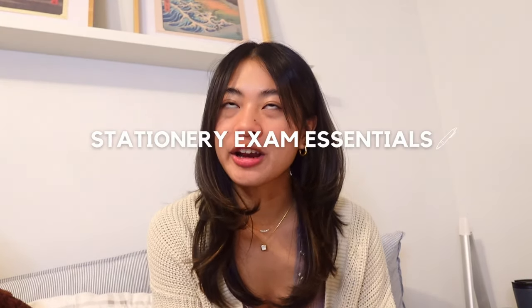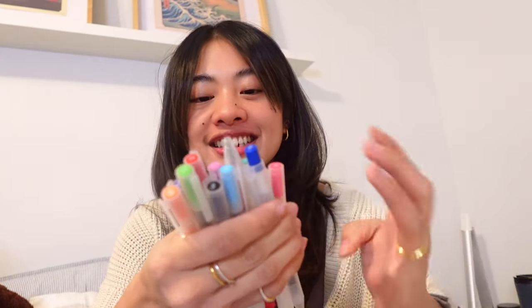Now let's talk stationery. You know that studying is getting extra real when you resort to the good old pen and paper. Starting off with pens, I used to be a diehard Muji 0.5 gel pen girl — I have them in all these colors, both the ones with caps and the clicky ones. However, I recently found the Zebra Sarasa 0.7 gel pen and by golly, this is a game changer. It has the perfect amount of ink, writes so smoothly, and doesn't smudge — which is so important because I write in cursive and I write fast.